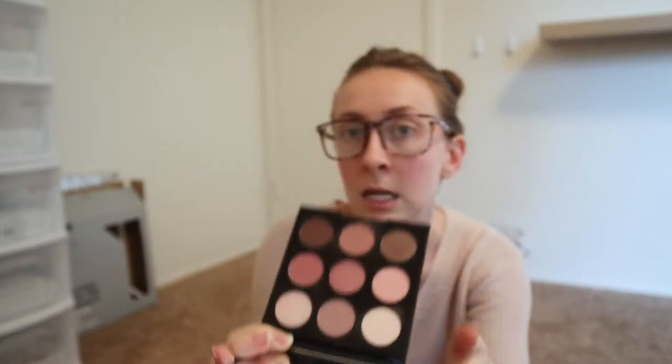This is a Morphe eyeshadow palette that I found at TJ Maxx. If you guys are a new makeup artist or just want to find good makeup without paying full price, go check out TJ Maxx — they have a lot of good high-end makeup that's been discontinued from stores and a lot of it is a steal. This palette has really cute mauve-y pinks and it's so gorgeous. I feel like it's hard to find an eyeshadow palette with those blushed tones — it's usually either super cool or warm. So this is really nice to have, and it's tiny.